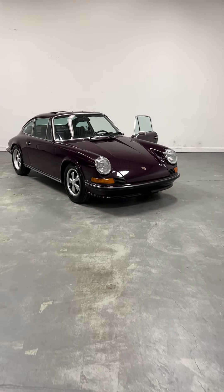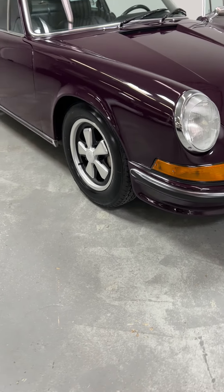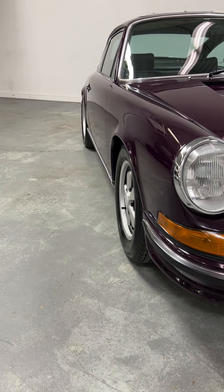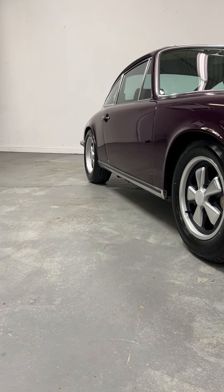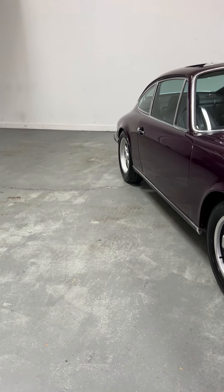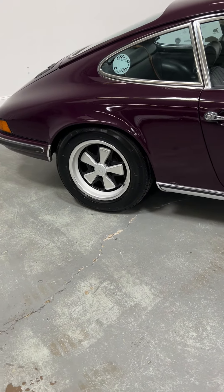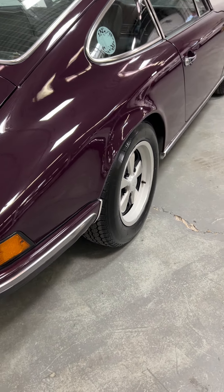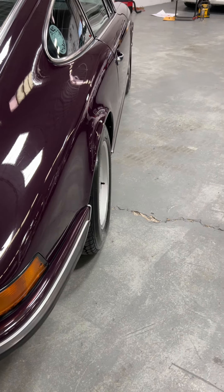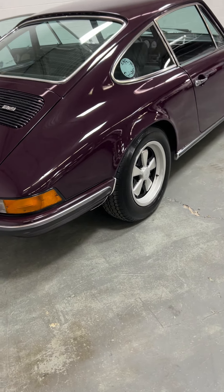New arrival — 1973 911 S in beautiful aubergine black. Look at that stance — perfect. Sixes up front and period-correct upgraded sevens in the rear. I do have the factory date-coded sixes as well for the rear, but I just think that's a fantastic staggered fitment. That was kind of a thing to do back in the day — get a little bit wider tire in the rear.